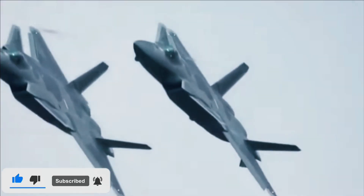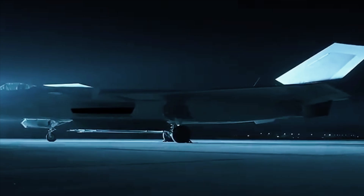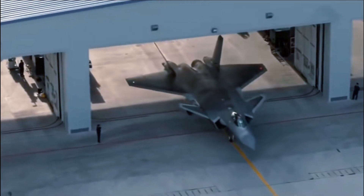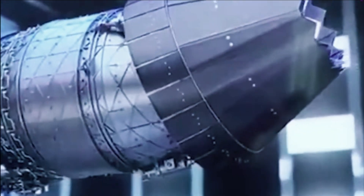China's Chengdu J-20 stealth fighter entered service with the People's Liberation Army Air Force with great fanfare, and with dire analysis that the United States has lost its edge in the stealth aircraft domain. While the J-20 does make China the second country in the world to use a domestically designed and manufactured stealth fighter, its platform is far from perfect.